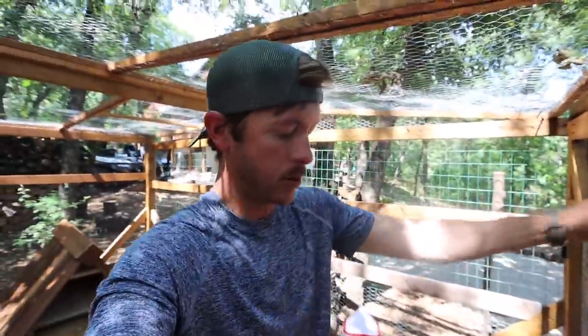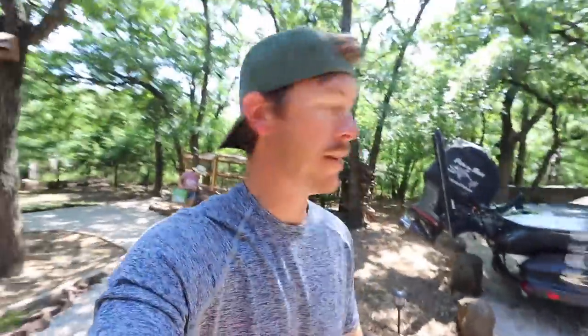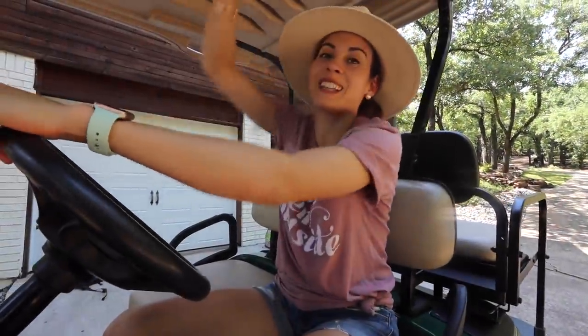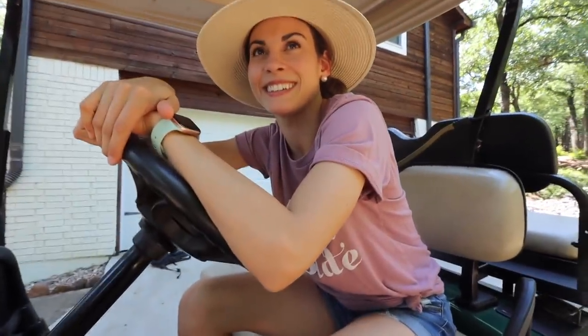Hopefully one day Ebenezer the duck will actually use this house that I spent so much time building. But now ladies and gentlemen, let's go over and take a gander at our brand new — well, it's brand new to us — the family golf cart. Welcome to the Rackley Adventure Wagon! I think we need a good name for this guy.